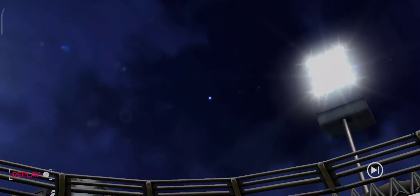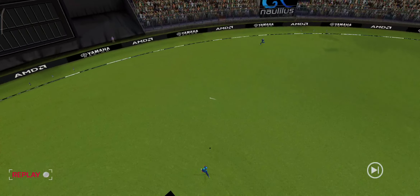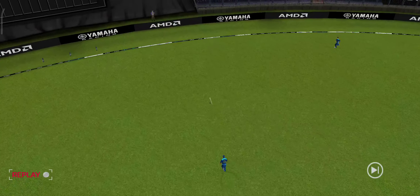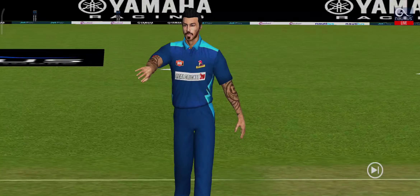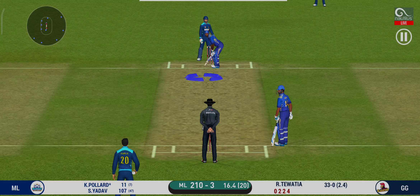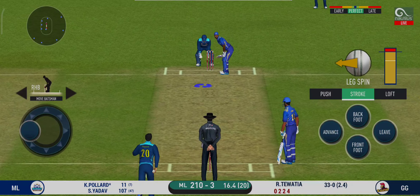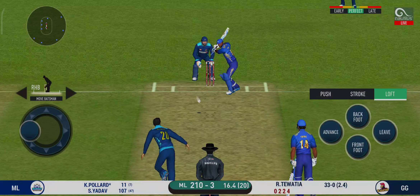Outstanding shot — it's a bigger boundary there. He's got the license to go here. Crowd is going crazy. Outstanding shot.